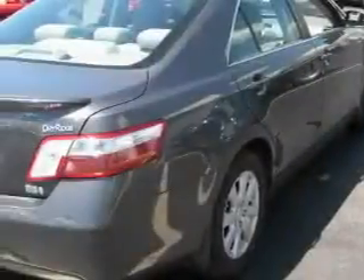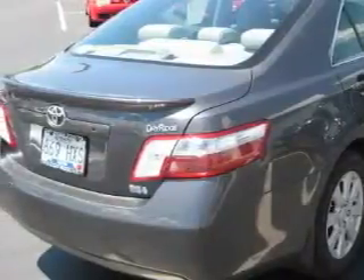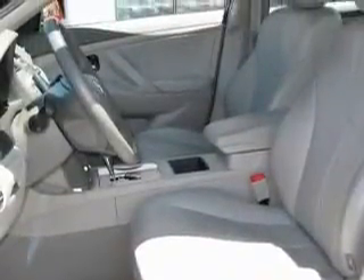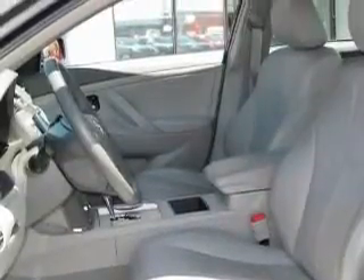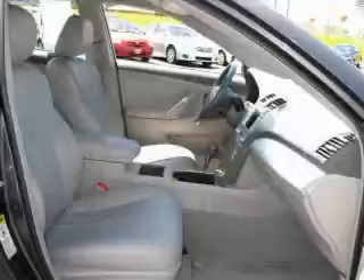Its top features include a sunroof with a sunshield and a dual-zone climate control system, a premium audio system, an MP3 CD changer, a stability control system, an anti-lock braking system, and this vehicle has fewer than 40,000 miles on the odometer.